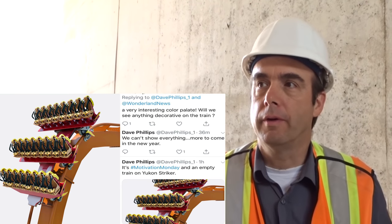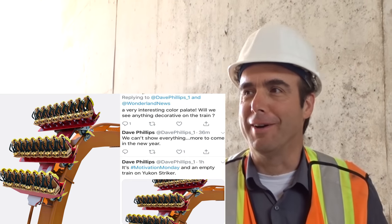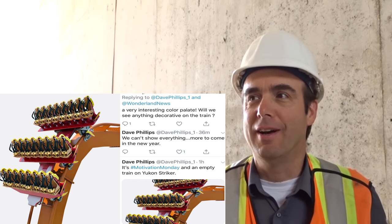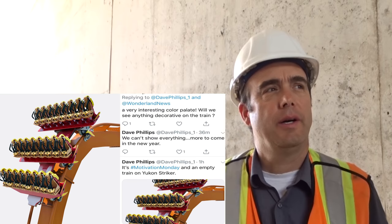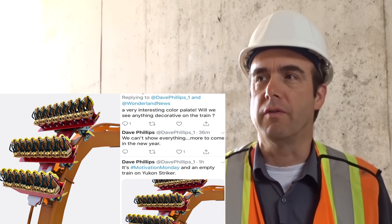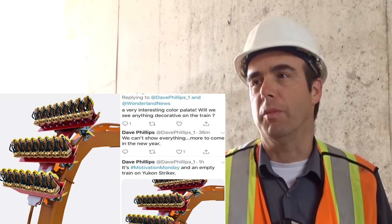Is there anything we don't know about Yukon Striker? It's hard to know what you already know or what you don't know — that's a tough question to answer. Is there anything that maybe hasn't been announced yet in the POVs and stuff? There are a few other things we're going to add that we'll leave as a surprise, but that'll come later.